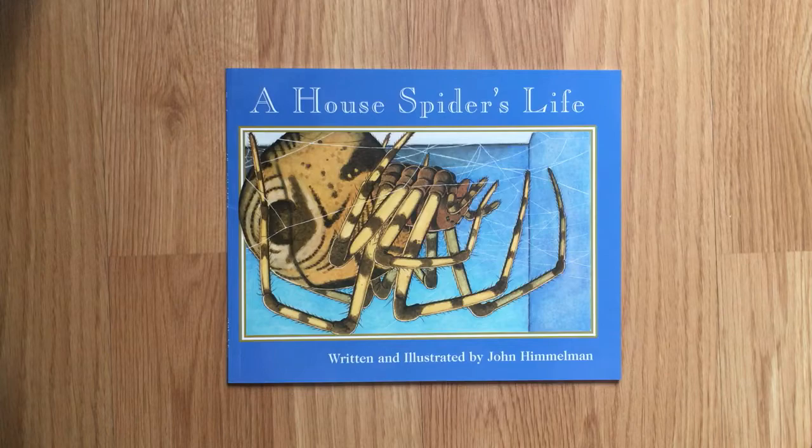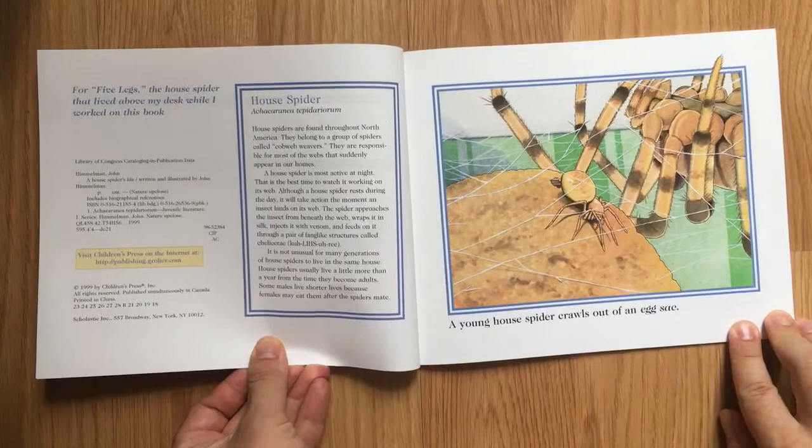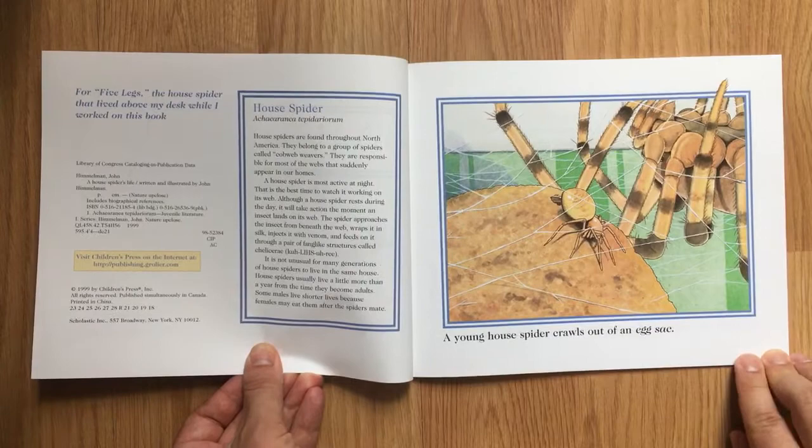A House Spider's Life, written and illustrated by John Himmelman. For Five Legs, the house spider that lived above my desk while I worked on this book.